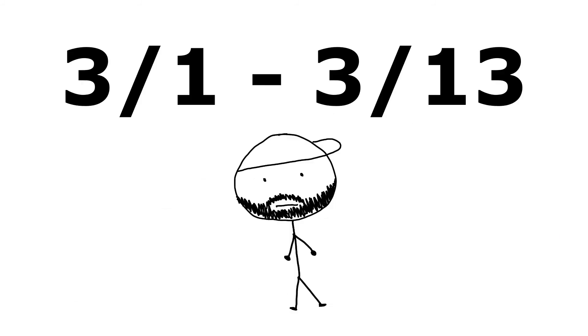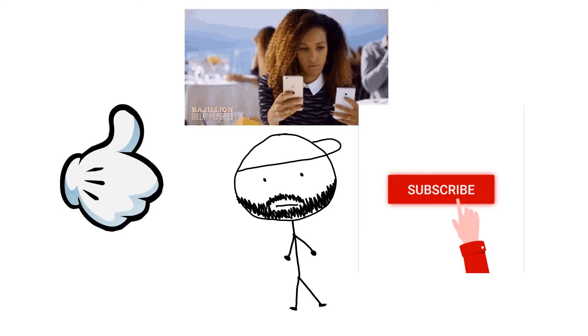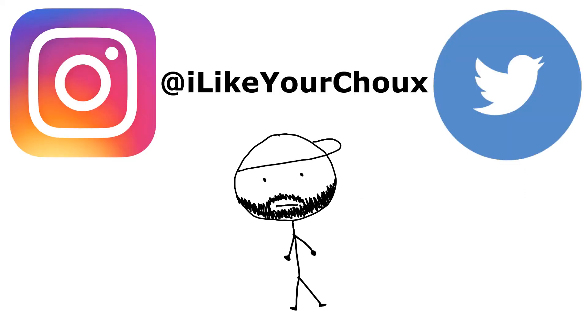All right y'all, that's the releases for the next two weeks. Next video coming soon — make sure you go ahead and like, comment, subscribe on YouTube, follow me on Twitter and Instagram. Other than that, this is G and I'm out.